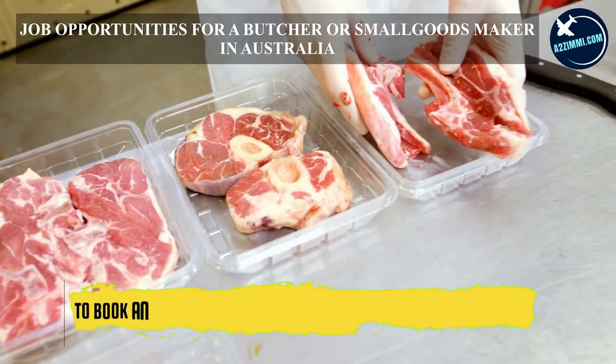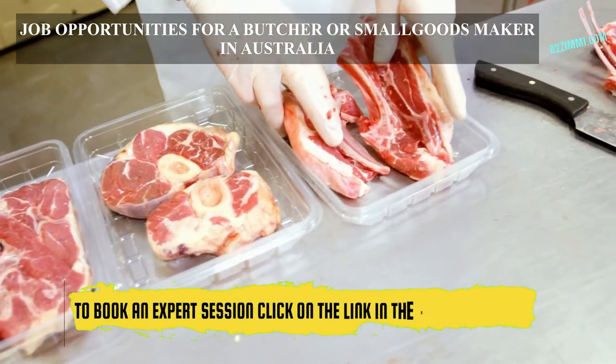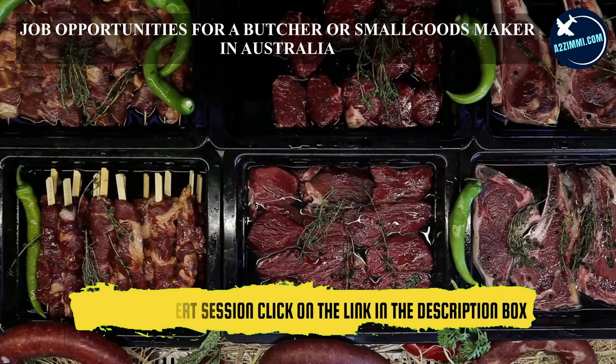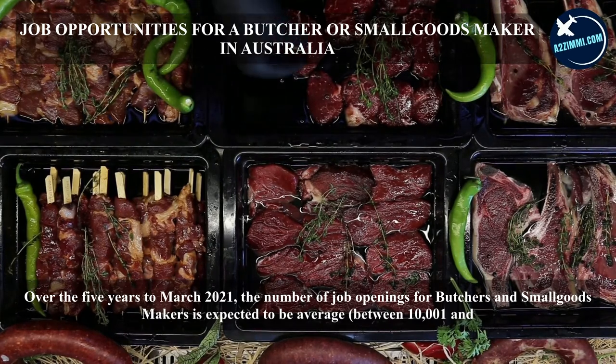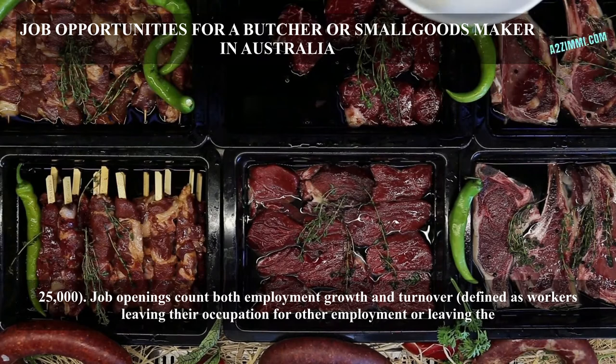Over the five years to March 2021, the number of job openings for butchers and small goods makers is expected to be average, between 10,000 and 25,000. Job openings count both employment growth and turnover, defined as workers leaving their occupation for other employment or leaving the workforce.